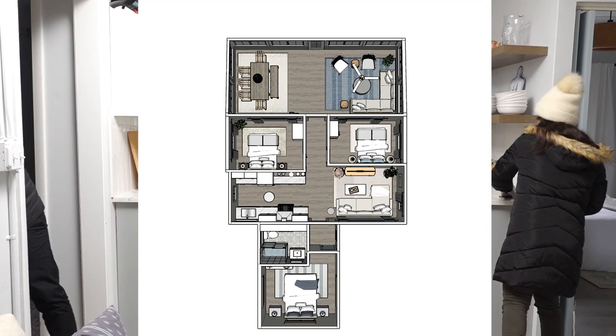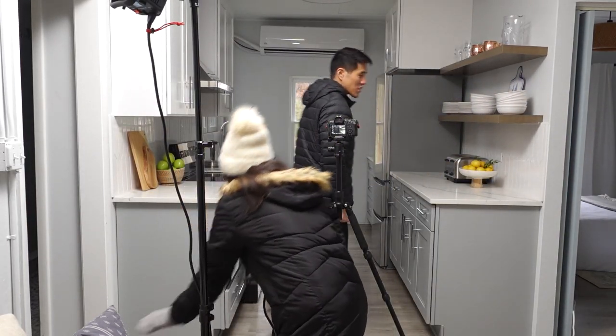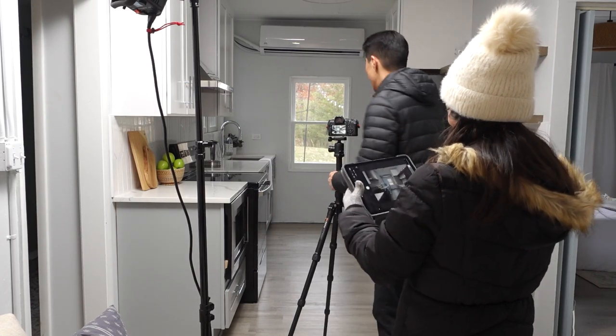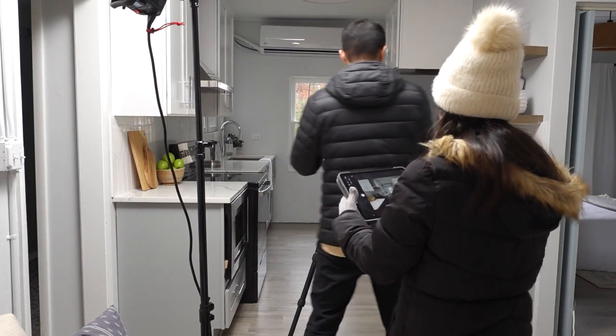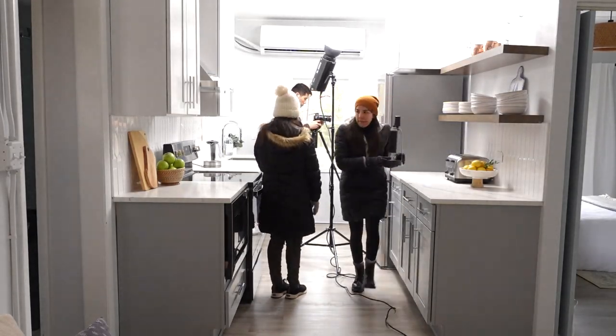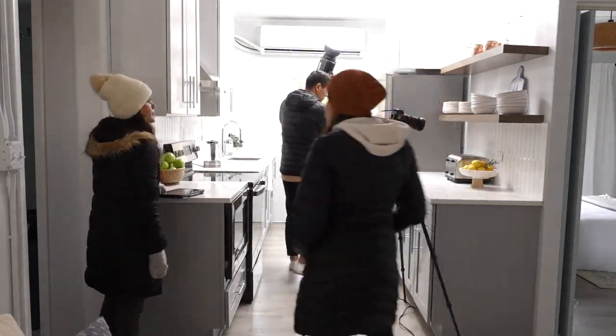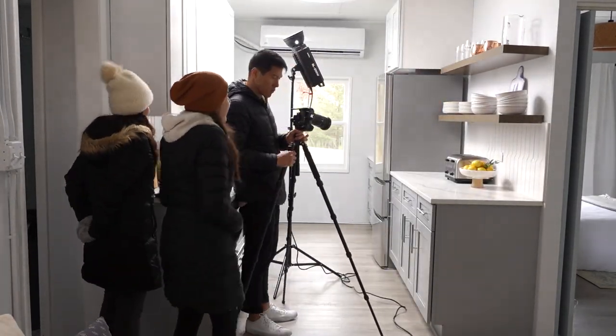After that it was time to photograph the kitchen. I had purchased some cutting boards, real apples, and lemons for this area, and we also worked with what they already had. My client has great taste — she had already styled the floating shelves with her plates, bowls, and glassware, so it was just perfect.